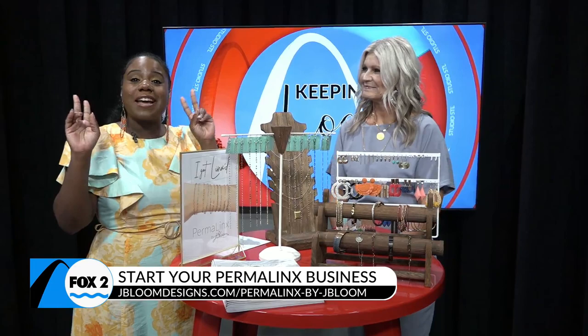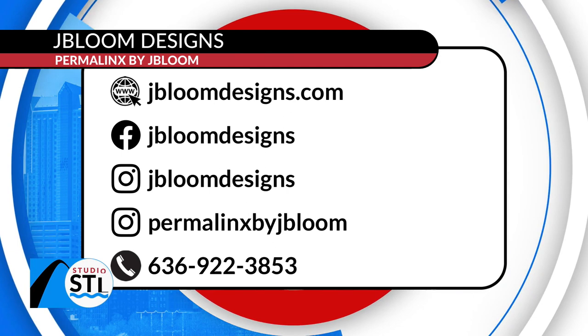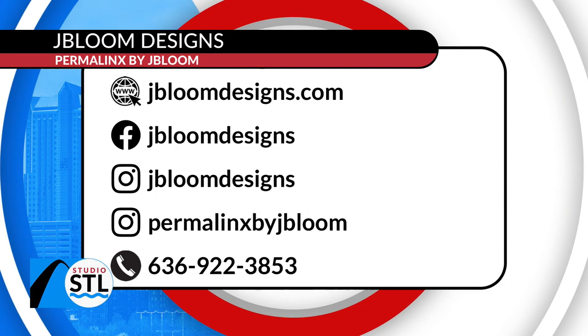St. Louis, if your ears have perked up and you're interested in becoming a Permalink specialist through J. Bloom Designs, we will absolutely make sure you have access on how you can do that. Head online to their website at jbloomdesigns.com. You can also follow them on Facebook and on Instagram. All of those handles are right there on your screen, and you can pick up the phone and give them a call at 636-922-3853.